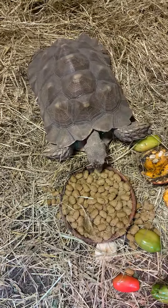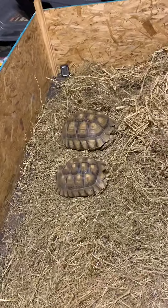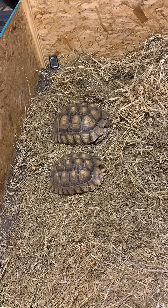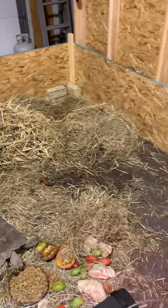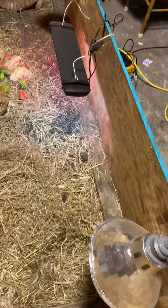Jen is going back to eating. The two new sulcata tortoises are still thinking about coming out. This is their enclosure that I built for them. They have four different heat sources, UVB, UVA.